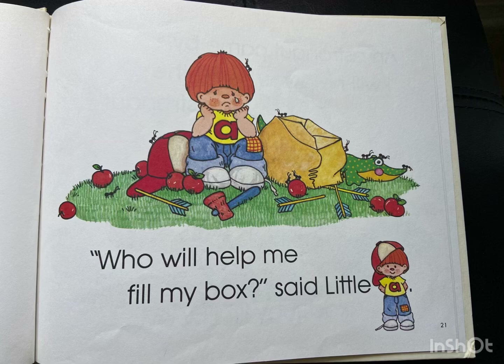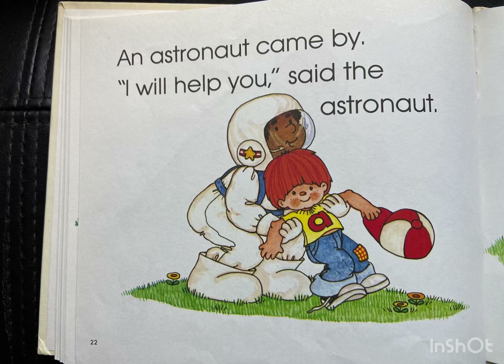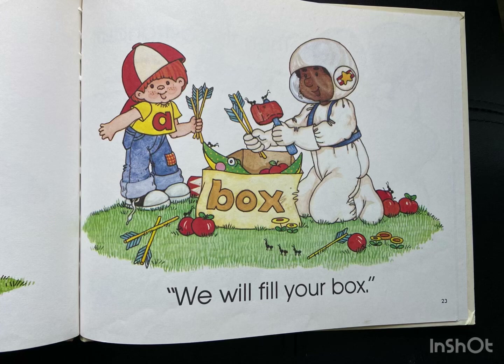Who will help me fill my box? said Little A. An astronaut came by. I will help you, said the astronaut. We will fill your box.